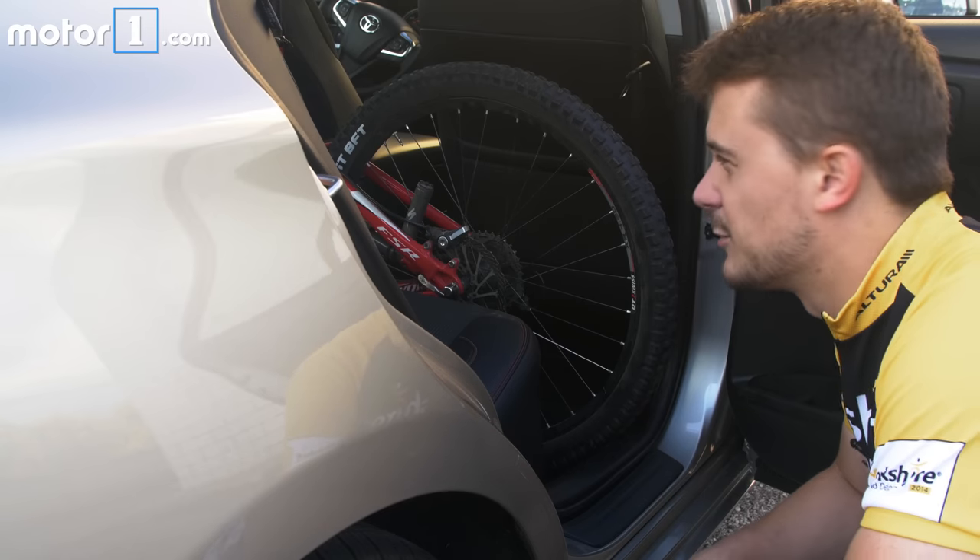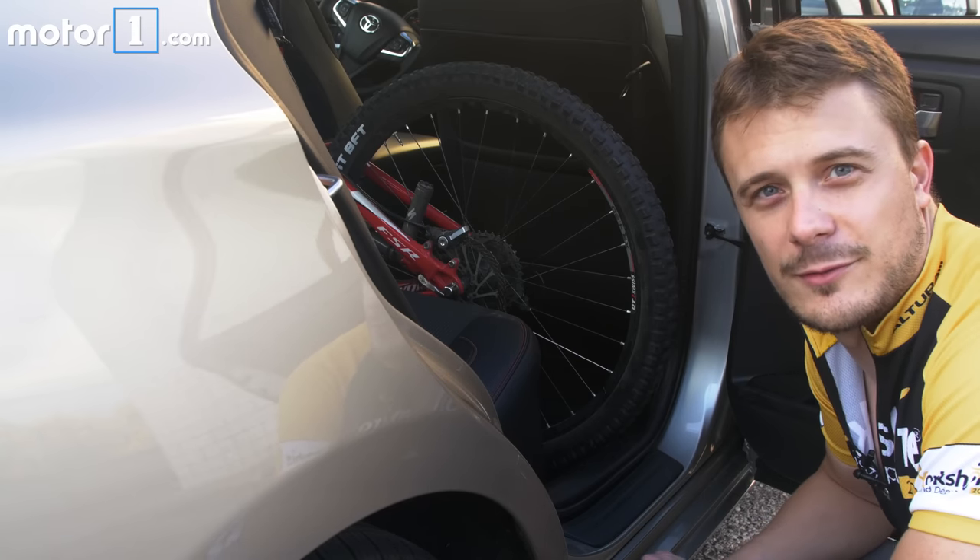Unfortunately, battery blockage proves to be an insurmountable issue, and the Toyota Camry Hybrid does not bike.